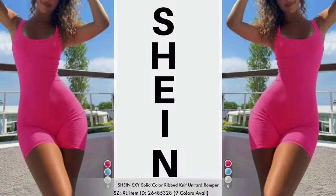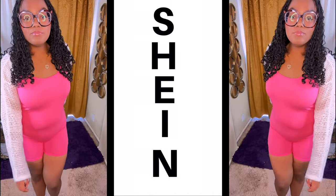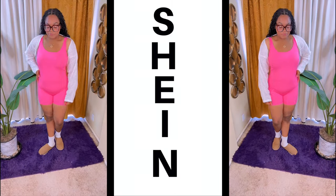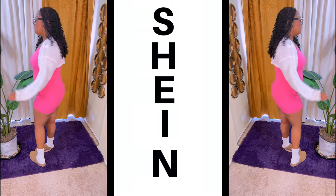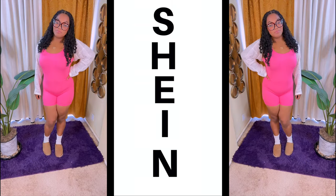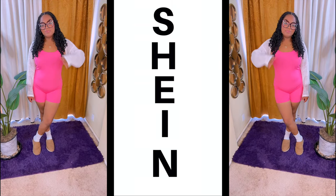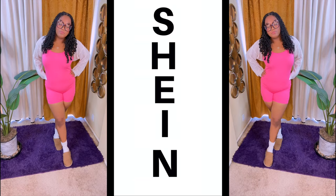So first up is this ribbed unitard romper. It does come in nine available colors and we have Mumsy doing this try-on as well. I'm going to be having her join more of the try-ons because it's fun and I think she deserves new items — she loves Shein. This was actually on her wish list and she picked her favorite color, which is this hot pink. She paired it with one of the Shein cardigans and her Uggs for a comfy, cozy fit. She's wearing a size extra large.